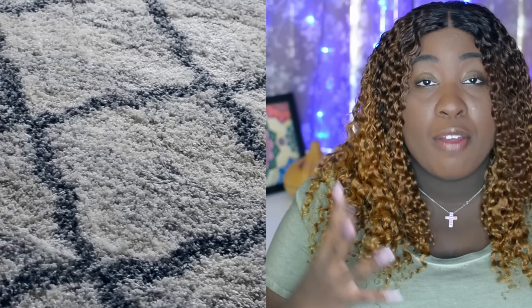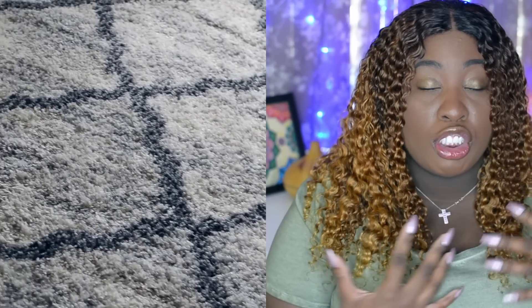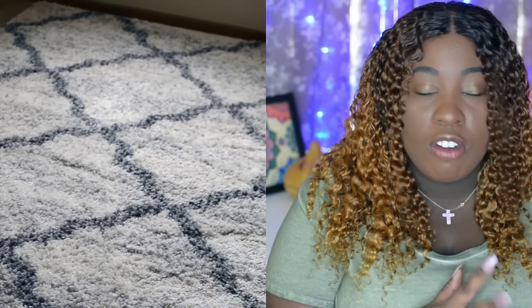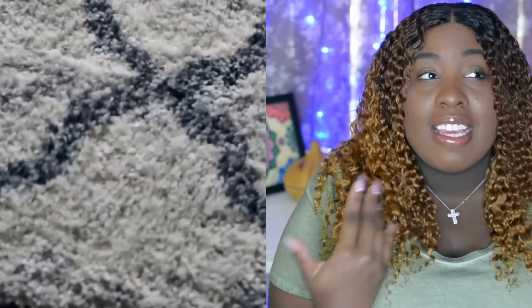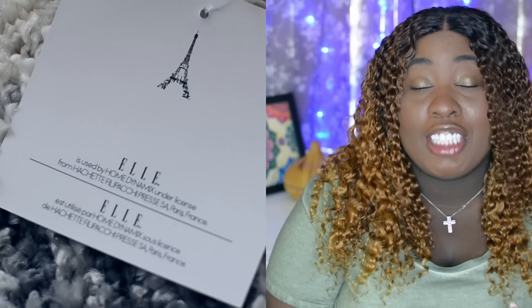Hey guys, it's Sheila also known as OnyxBeauty1988 here on YouTube, and today I'm here to share with you guys a review on some home decor. I was sent a beautiful area rug by Home Dynamics. I absolutely love it and it was in perfect timing because I just purchased a new living room set and some artwork for my living room. I was going to purchase a rug at the store where I bought my couch from, but I was a little bit skeptical about what the quality was going to be like on this area rug, being that it was from Amazon.